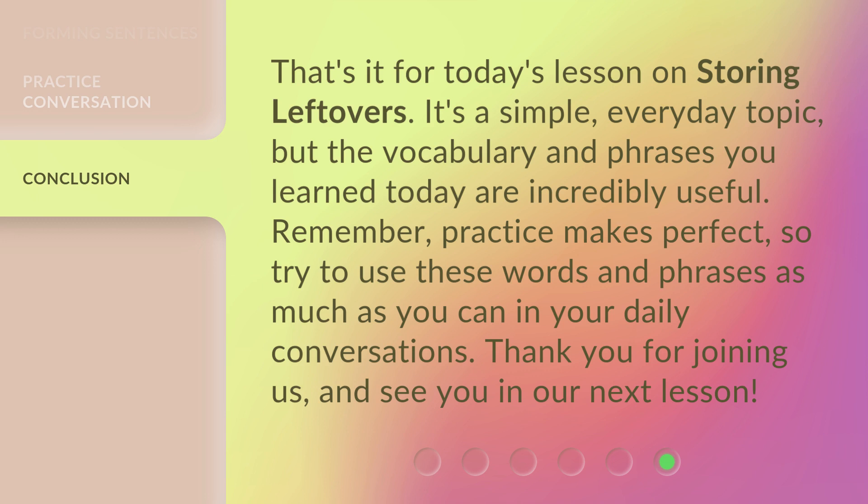Remember, practice makes perfect, so try to use these words and phrases as much as you can in your daily conversations. Thank you for joining us, and see you in our next lesson.